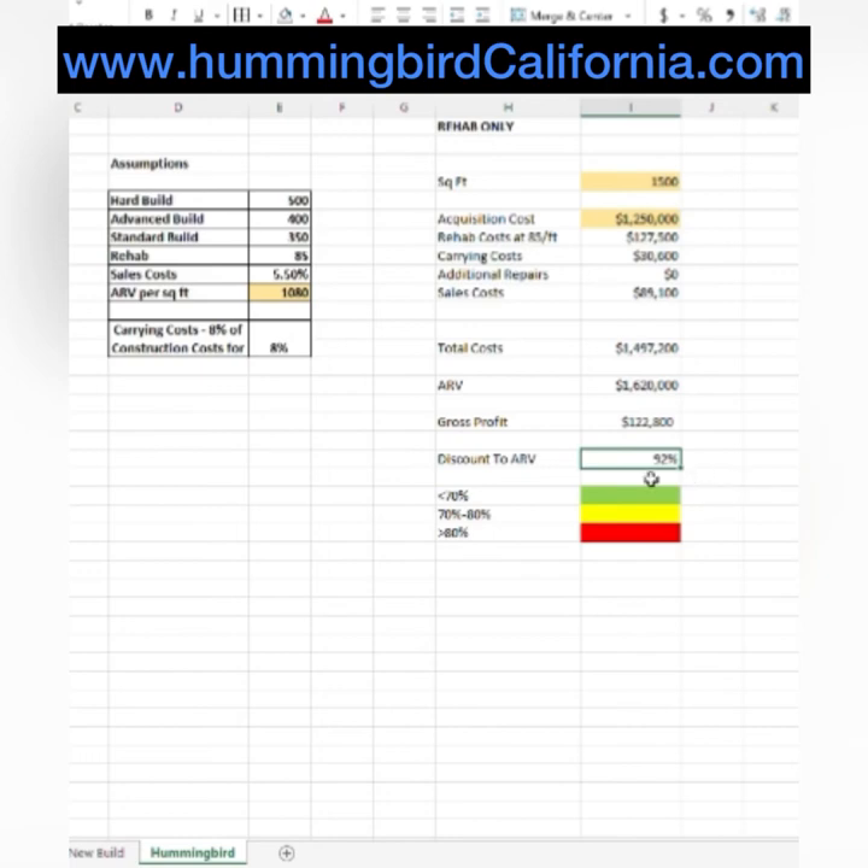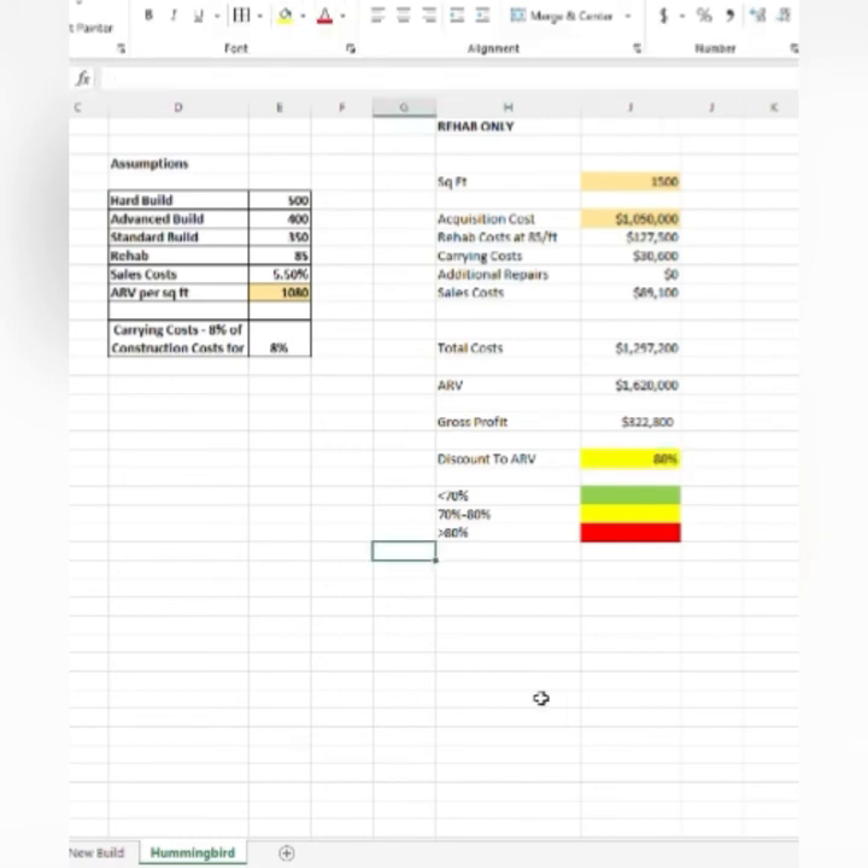We have a couple options: we can move on and find another opportunity, or we can go back to the seller and offer a lower price — maybe something like $1,050,000 — and see if they'll take that. Sometimes they will, sometimes they won't. But what that does is get us a much more favorable discount to ARV of 80%, something we can at least live with, and a gross profit of over $100,000.